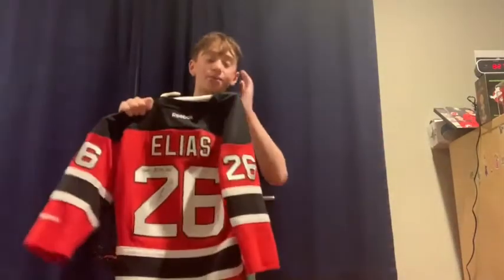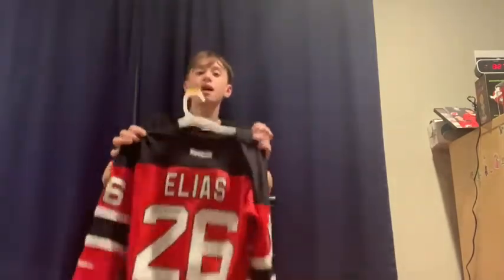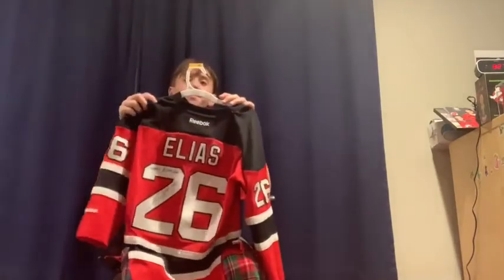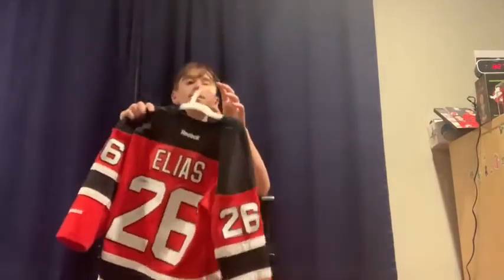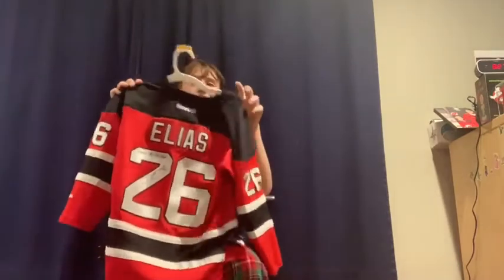My first jersey ever was a Patrick Elias jersey. I really liked him — he's another one of my favorite Devils players of all time. I got it signed. I also did have a Jaromir Jagr jersey at one time, but I don't know where it is. So that covers my jerseys — now let's get on to Jake's.